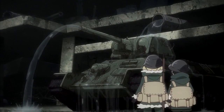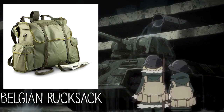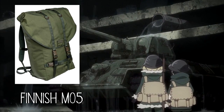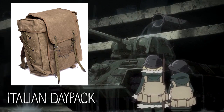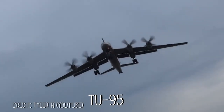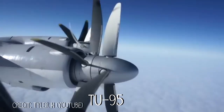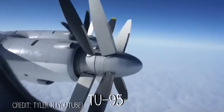We're just going to look at the rucksacks they're using, but we're not going to say exactly what rucksack this is because there are so many like it. We see this airplane in episode 1, and I could not believe it was a real aircraft. This is the AN-22. This airplane is considered to be one of the loudest in the world because the propellers spin faster than the speed of sound.